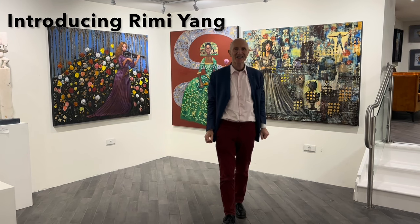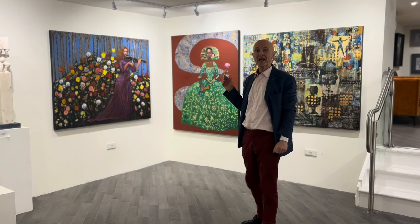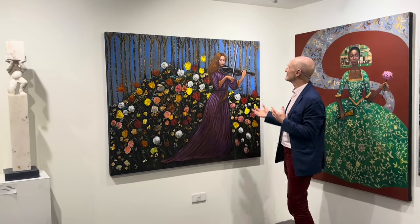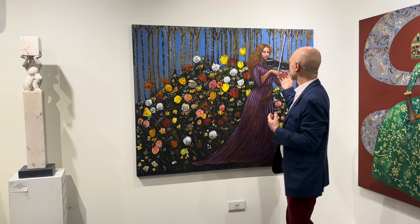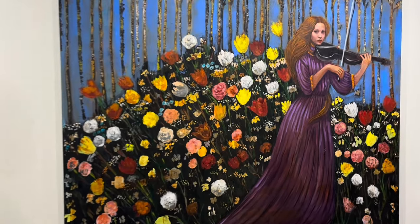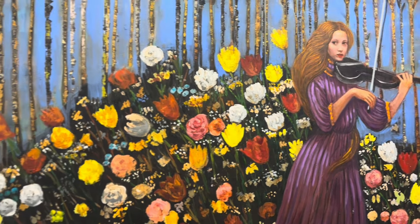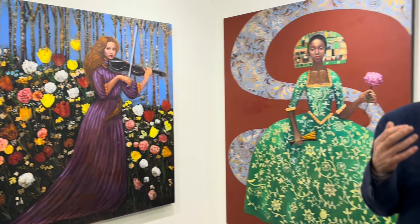Welcome to our second week featuring our featured artist. This week we have Rimi Yang, and I want to show you this beautiful piece called Melodic Garden. This is a very naive style, and you can see Rimi's beauty and her Florentine influence, while at the same time having this naive style. Her work works really well both in contemporary houses and in traditional houses.